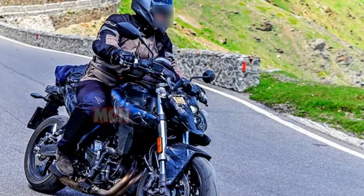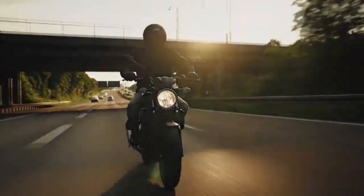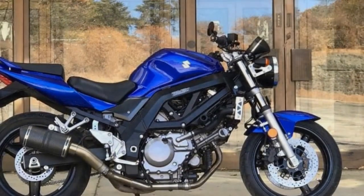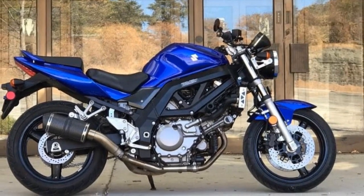Cons of the Suzuki SV650. 1. Limited technology: While the SV650 offers a digital instrument cluster and some modern features, it lacks advanced rider aids and technology found in some other middleweight motorcycles. 2. Not ideal for highways: The SV650's lightweight design and relatively modest wind protection may not make it the best choice for extended highway touring.